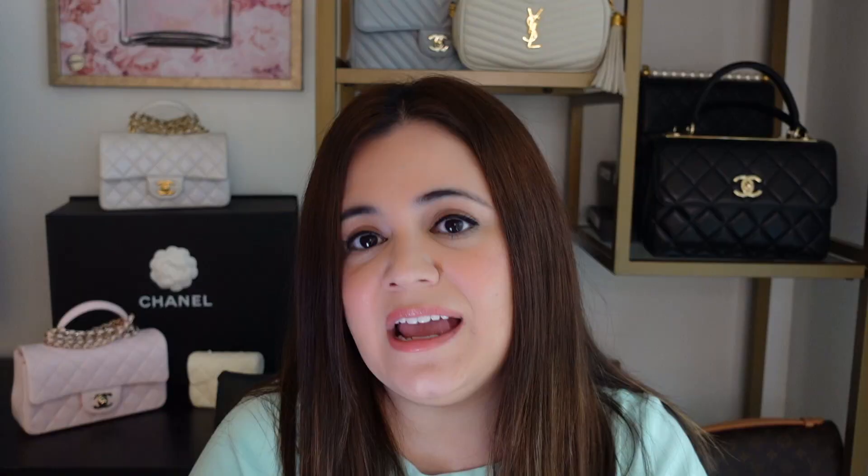There are some totes that look like denim, a basket-looking tote, and the hobo is back from 23C. But the bags that really stand out to me in this collection are the backpacks — they're really cute. They come in three colors: lilac, beige, and black. There are also a lot of 22s this season, so that bag is not going anywhere. Let me know in the comments if this bag has grown on you, or if you still find it looks like a trash bag or drawstring bag.